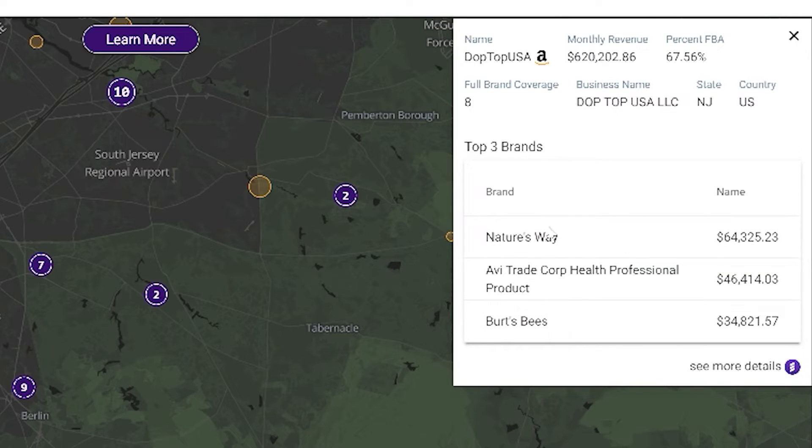The sellers are represented by orange circles — the larger the circle, the larger the seller and the more monthly revenue they're doing. So this seller right here is doing $620,000 a month and this seller is only doing $119,000. What you can do with this data is see their top brands and how much monthly revenue each brand is bringing in, where they're located, what percentage of their products are FBA, as well as get a direct link to their Amazon storefront. That's just one feature and you can test it out completely for free.